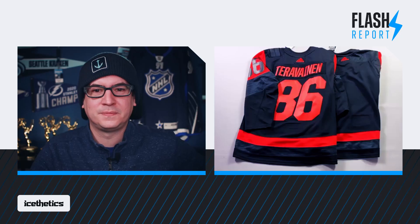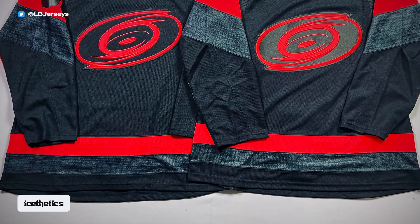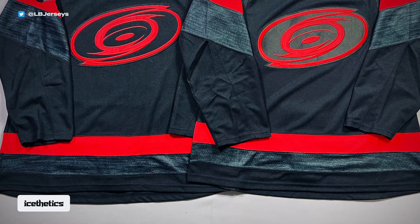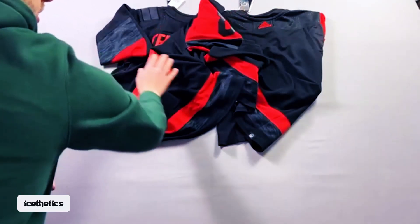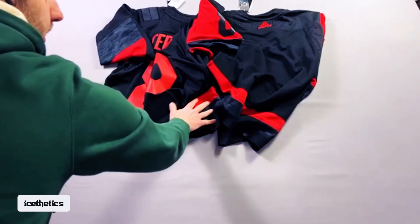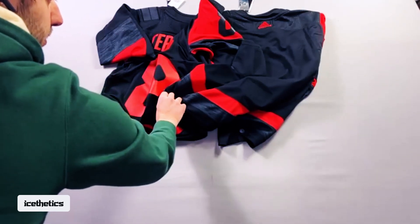Apart from those few things, there weren't really any other changes noticed. In some photos it looks like the heathered pattern is a little darker on the Prime Green, but when you put them in the same lighting they're nearly identical. Inks change over time, but other than that they're the same sublimated pattern on both.